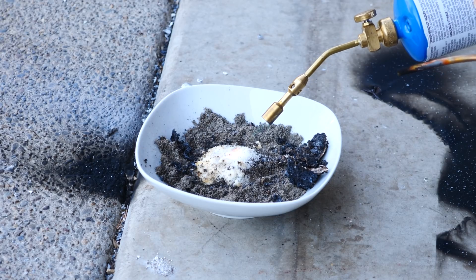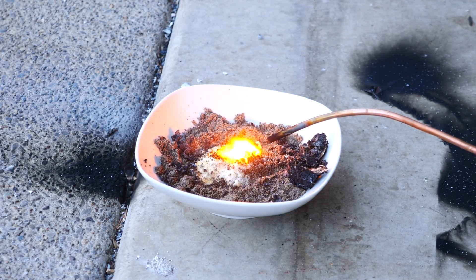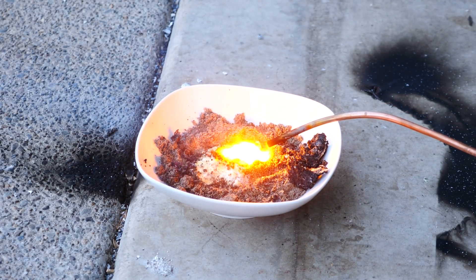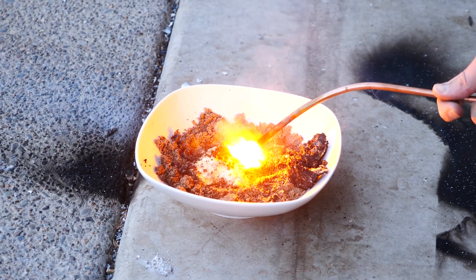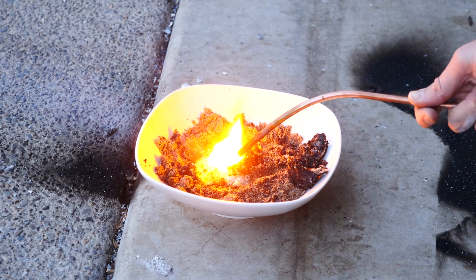You can basically turn anything into a mini explosive by just adding more oxygen to it. For example, if I just burn some sugar mixed with baking soda, you can see that it's not that flammable by itself. It burns for a little bit and a little bit of ash comes out. But then when I add oxygen to it, you can see how much more violent the reaction is.